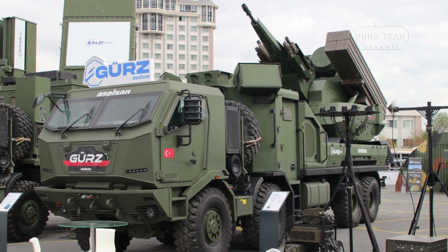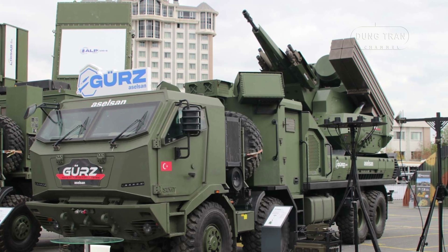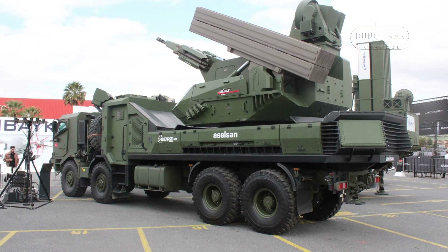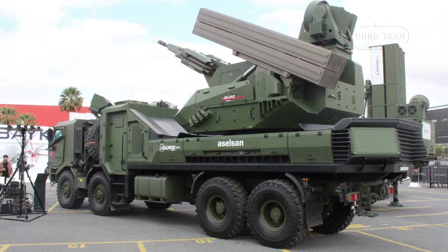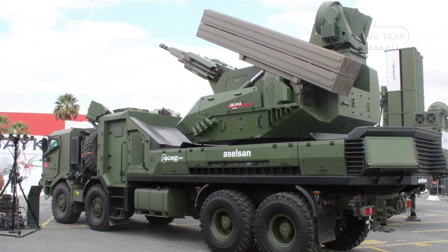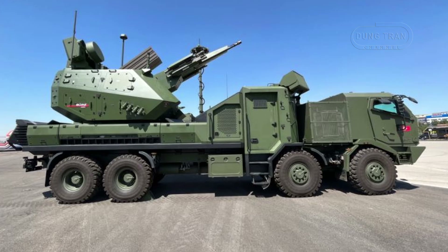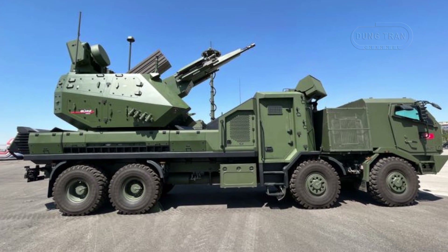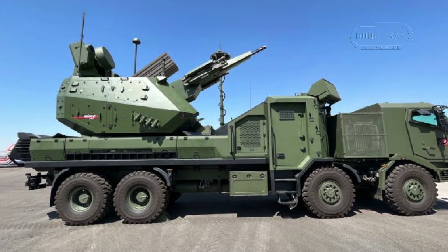At the core of the GERS-150's effectiveness is its integration of multiple weapon systems and sensors into a single, highly mobile platform. Armed with a 35mm automatic cannon capable of firing air-bursting munitions, as well as land-based variants of the Gokdoan and Bozdoan air-to-air missiles, the system is designed to provide layered defense. It features an advanced sensor suite, including an AESA radar, IFF capabilities, an electro-optical targeting system, and an integrated tracking platform.